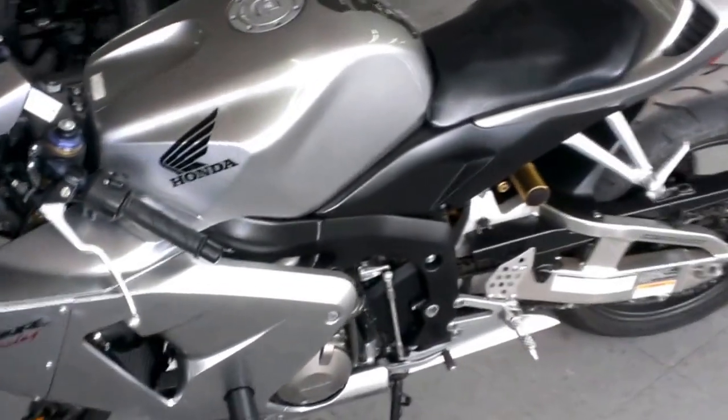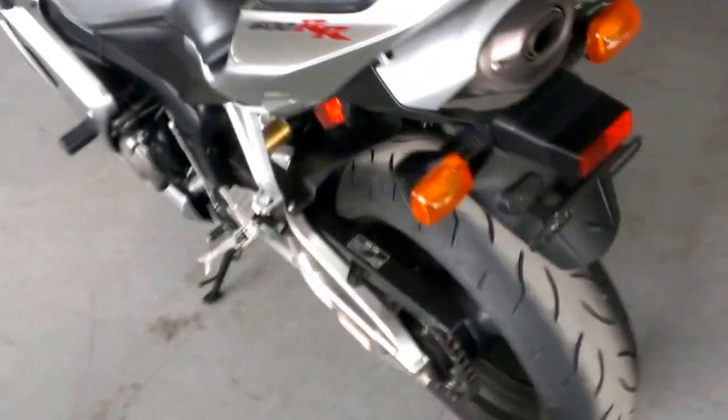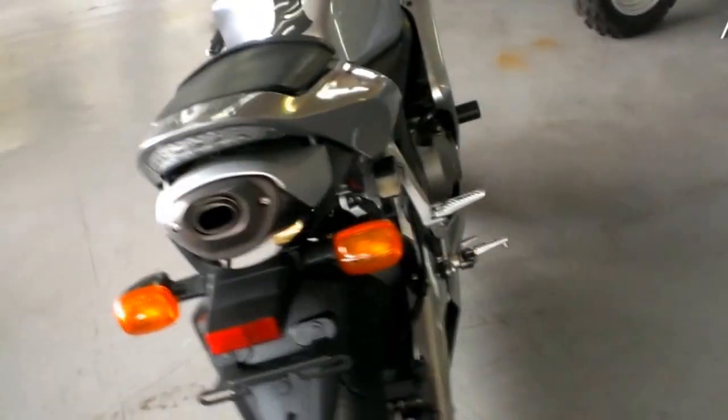Runs strong and needs nothing. This bike's just been serviced at an authorized Honda dealership. All the fluids have been changed and includes a one-year warranty.